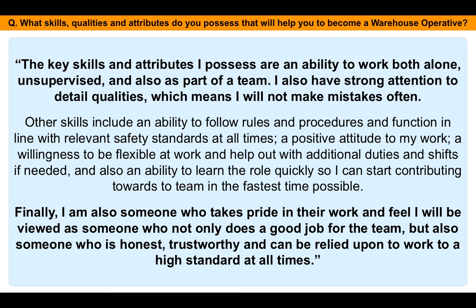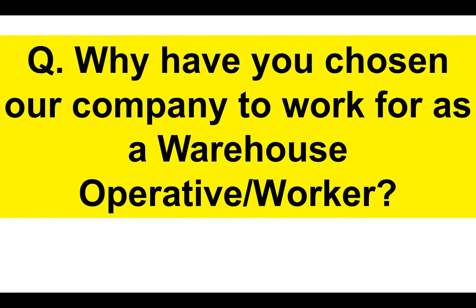You can see there that being able to follow rules is very important in that kind of environment, because sometimes it's dangerous working in a warehouse. You have to follow safety standards, have a positive attitude, a willingness to be flexible, and also learn the role quickly so you can start contributing to the team.